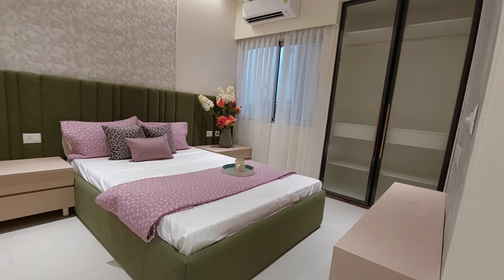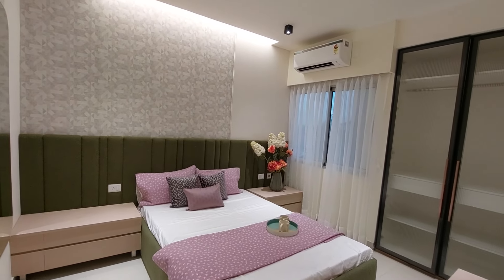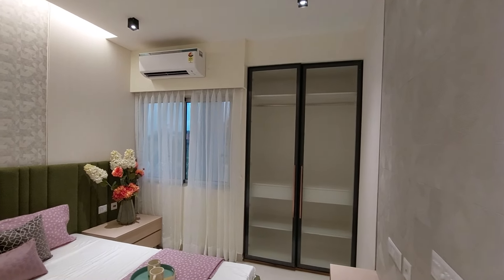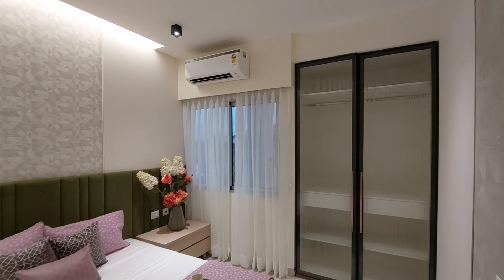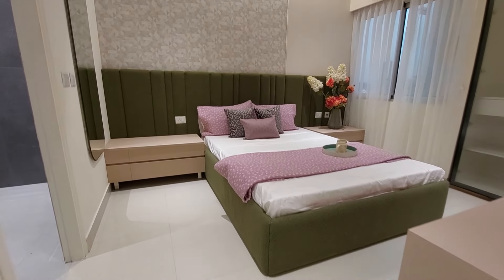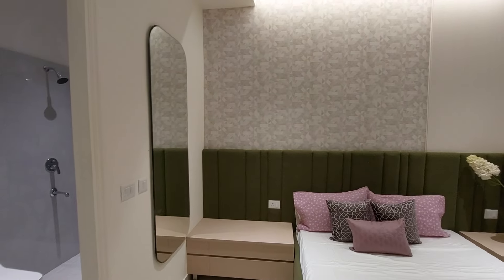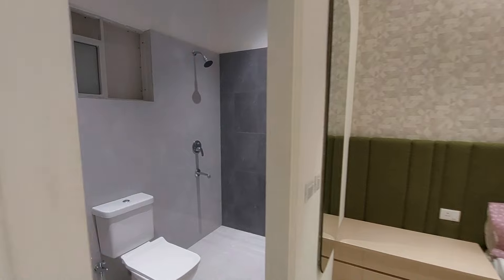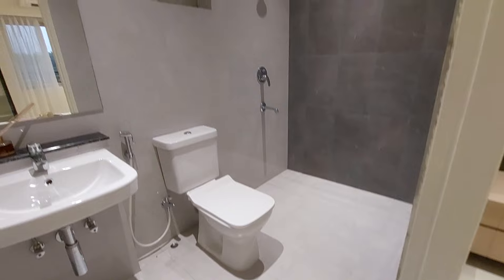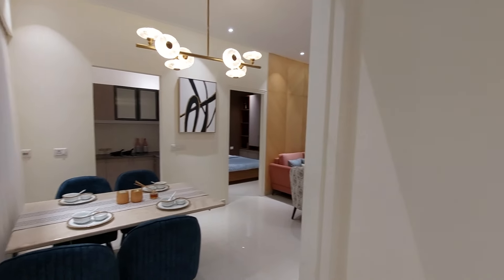The master bedroom is approximately 13.5 feet long by 11 feet — a humongous size. We are also providing a full-length wardrobe space, a small French-style window, and a lot of walkable area. You can also have a dressing unit inside this bedroom. The attached washroom comes with premium fittings in a beige and white beach theme.